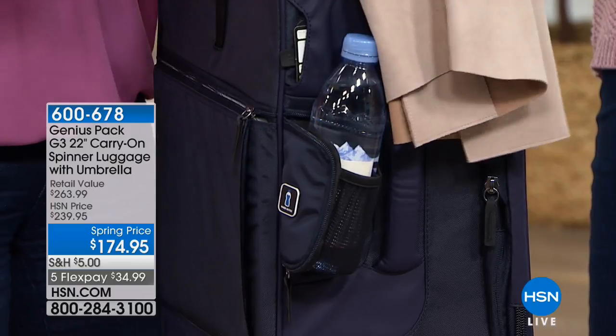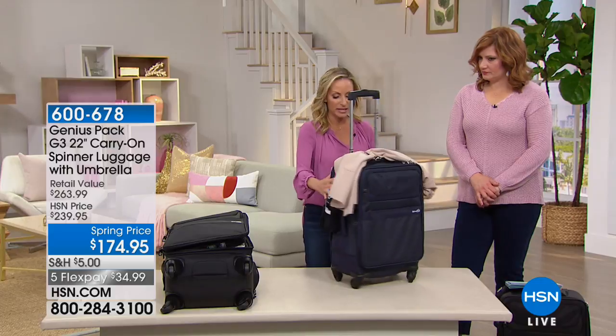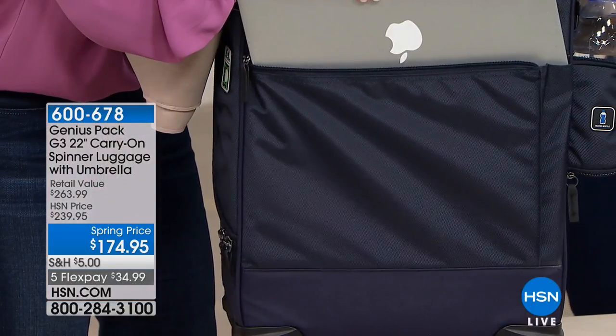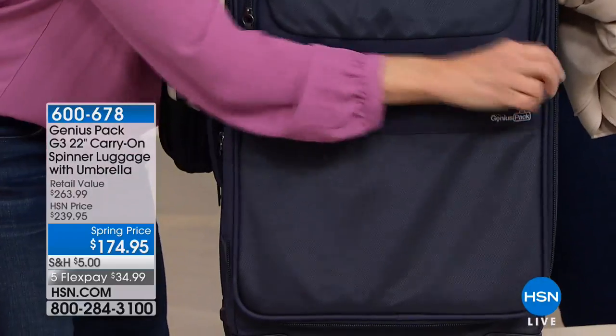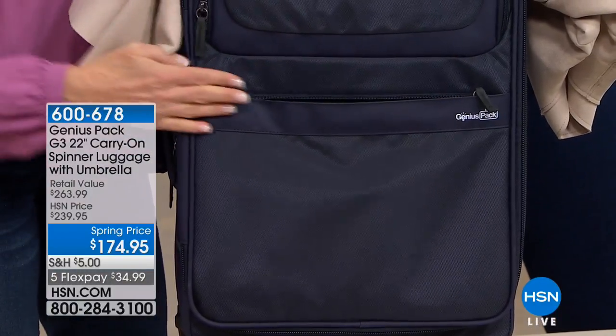When you're going through the airport struggling to find your passport or get to your phone, there's a place for everything. Your laptop is right here, easily accessible when going through security — you don't have to open up your bag. There's another pocket up front designed just for your reading materials, perfectly sized and super easy to access.